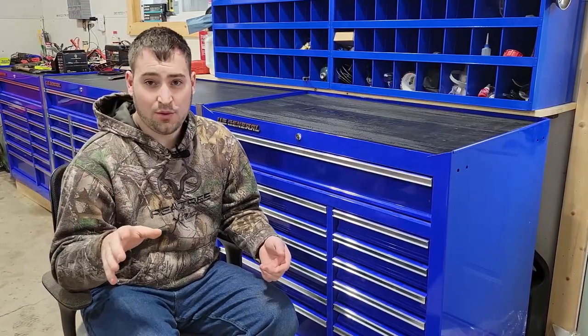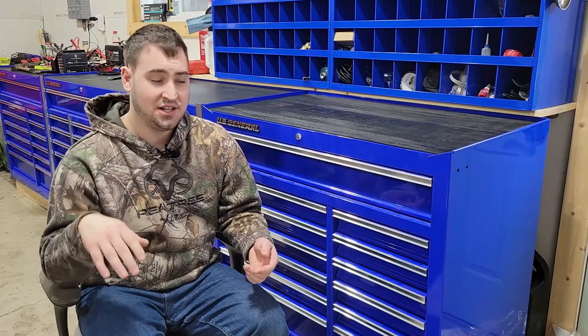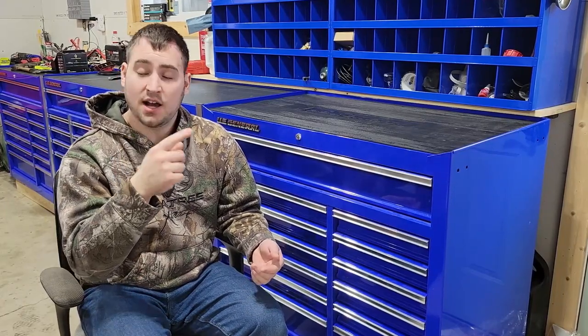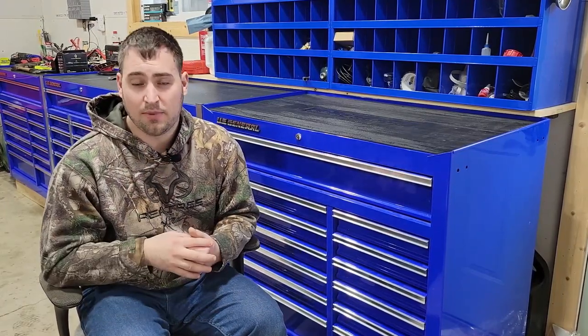I really thought Harbor Freight was going to take down the entire listing, but it turns out they're either going to give you your money back or they'll give you a new replacement — with my guess being the entire thing welded instead of four small spot welds.